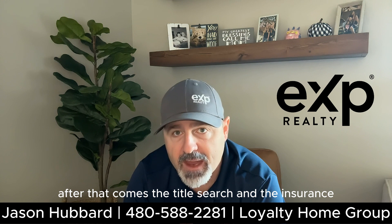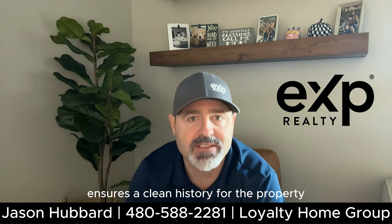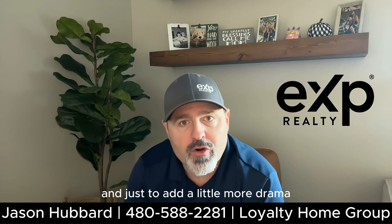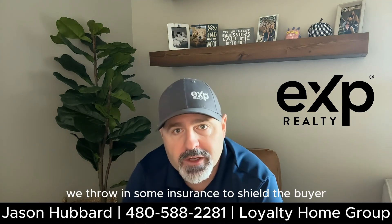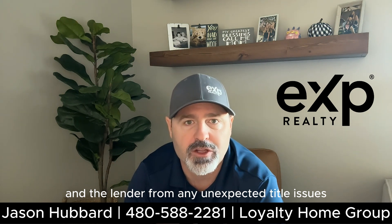After that comes the title search and the insurance. A thorough title search ensures a clean history for the property. And just to add a little more drama, we throw in some insurance to shield the buyer and the lender from any unexpected title issues.